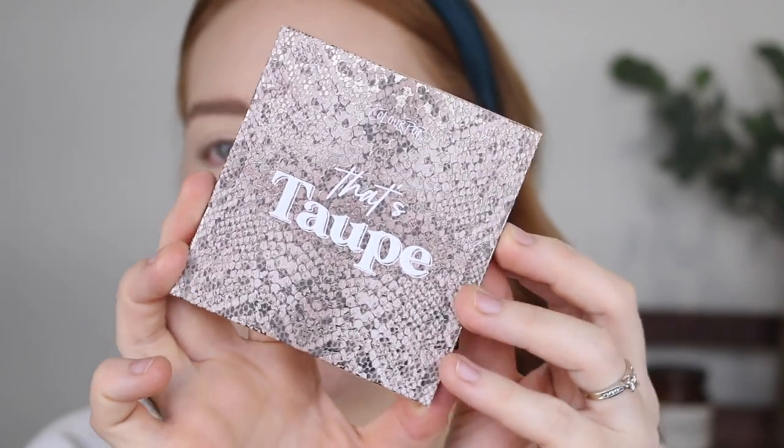Hey guys, welcome back to my channel and if you're new here, my name is Tanika and in today's video I am going to be testing out the new Colourpop That's Taupe palette.